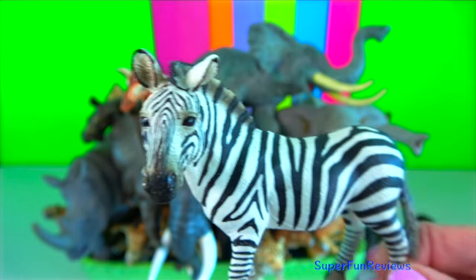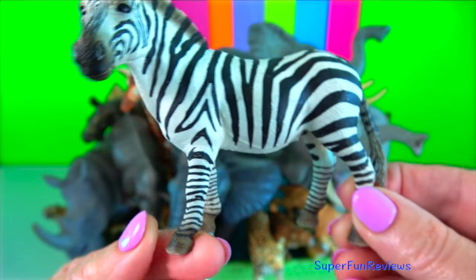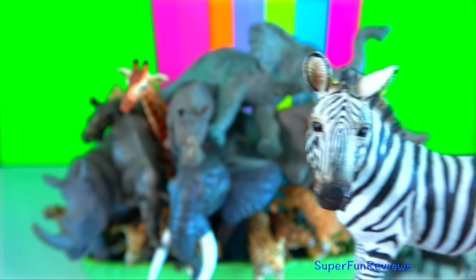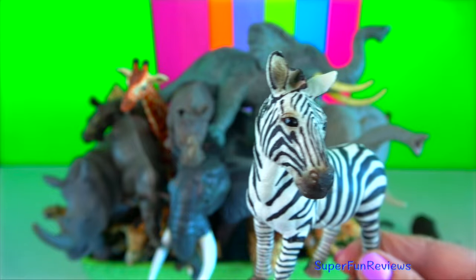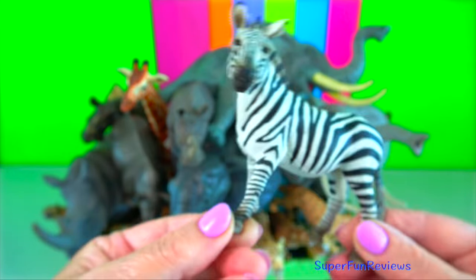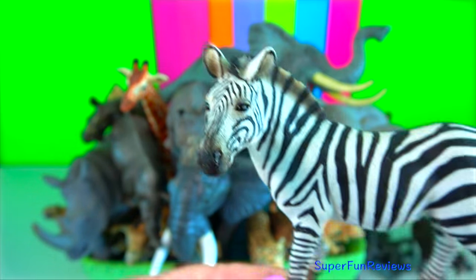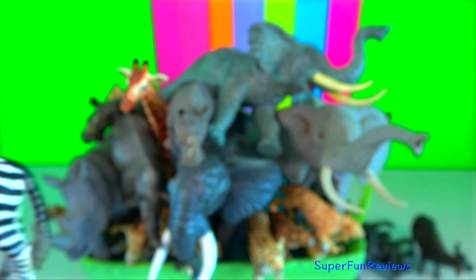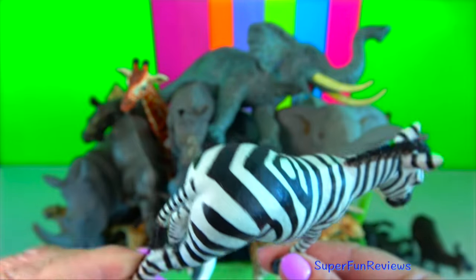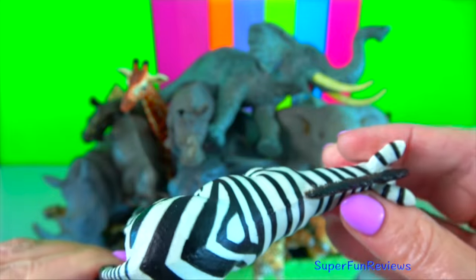Zebras can fall asleep standing up because they have locking joints. This allows them to escape quickly if predators are nearby. However, they need to lie down for a deep sleep. Their black and white stripes help keep them camouflaged. When they are together, it's very hard to pick out an individual zebra. Lions are colour blind, so when they see a herd of zebras, it's confusing as everything is in black and white, even the background.